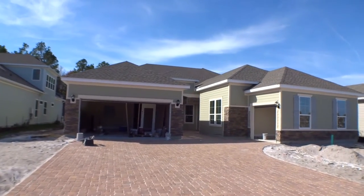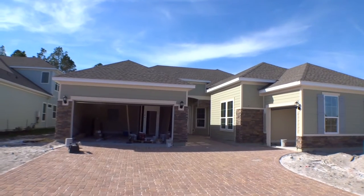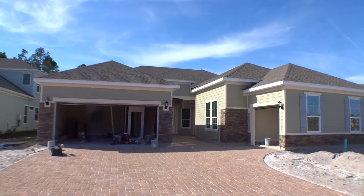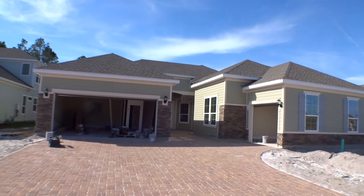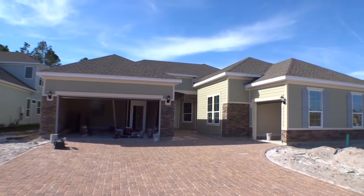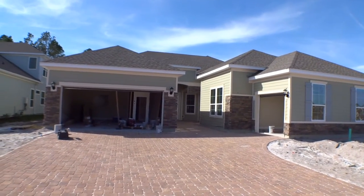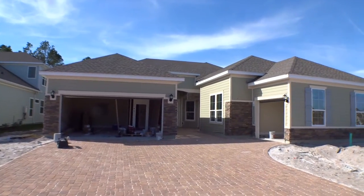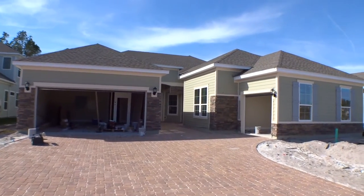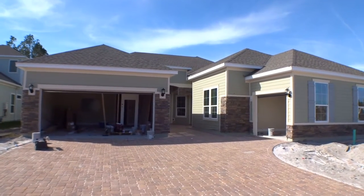Hey guys, this is Dwight. I'm out here at Palencia today looking at one of Lennar's models — it's actually not a model, it's an actual home being sold. It's their Genesis model, the next generation of homes. We have an in-law suite or grandparents suite connected to the home, completely separate from the rest of the home and totally self-functional. What a great concept they have here — this is an exciting home.